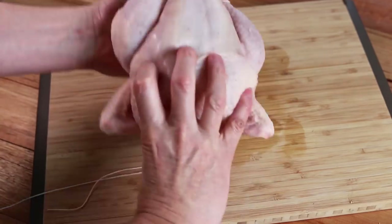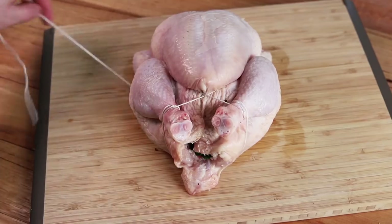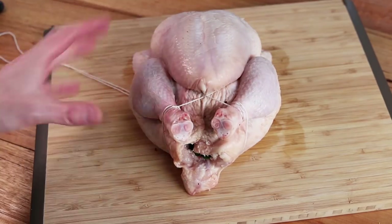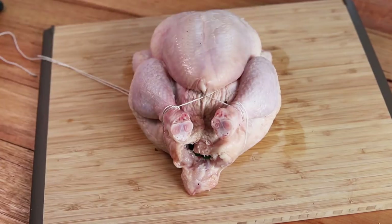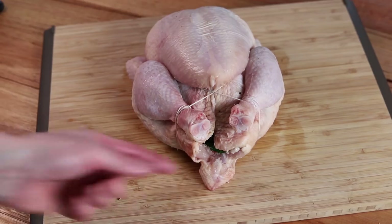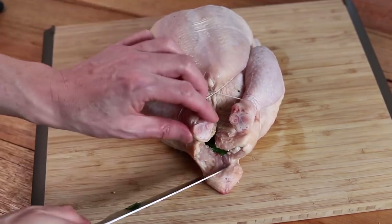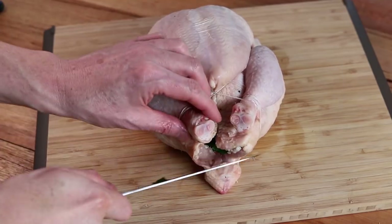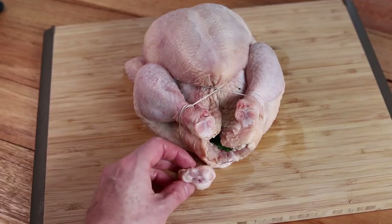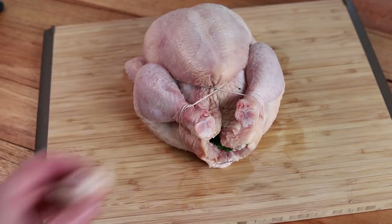You've got a trussed chicken — all tidied up. It will prevent anything from falling out and keep it in a nice shape. Finally, when the chicken has been trussed, one thing you must not forget: cut off the end of the tail — the gland of the chicken. There is a very bitter substance in it that could ruin your dish, so always get rid of it.